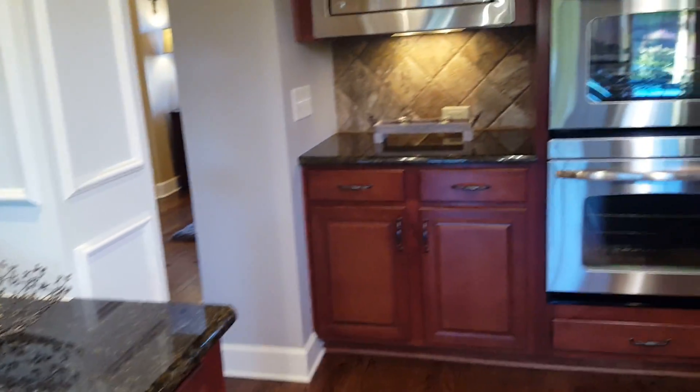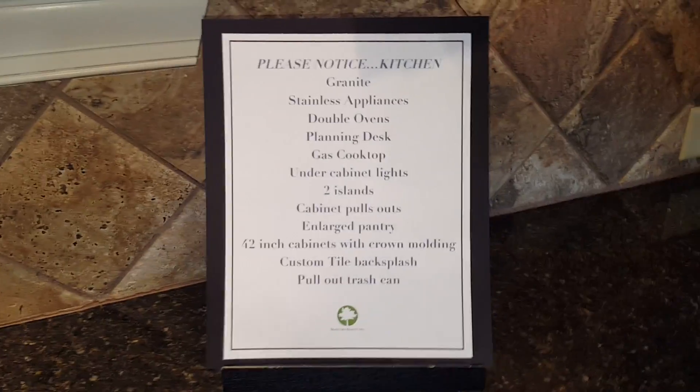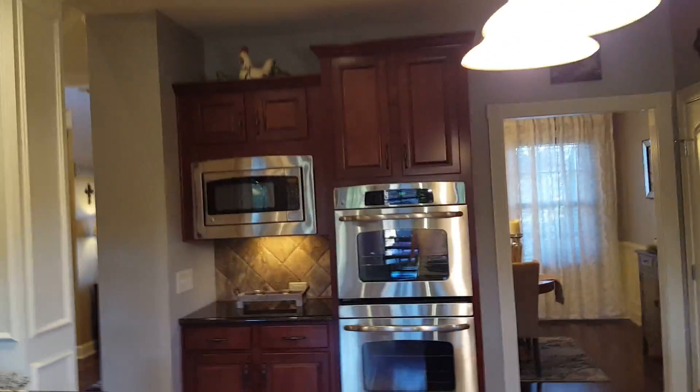Basic cabinets with pull-out slide drawers. A lot of cabinets. Microwave, double oven. Little pantry.